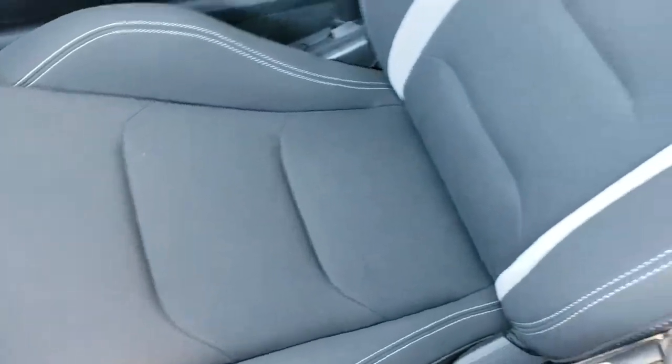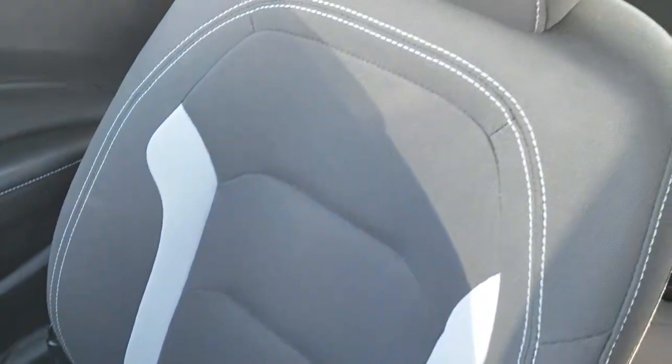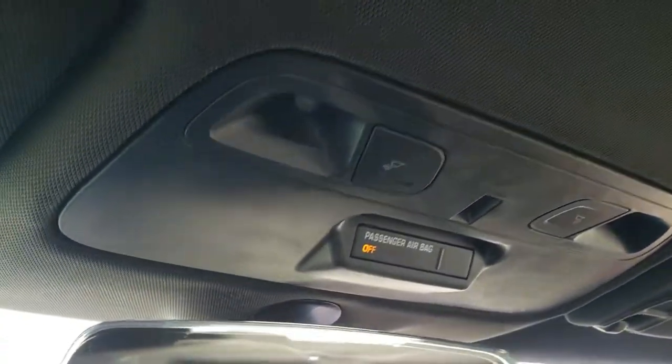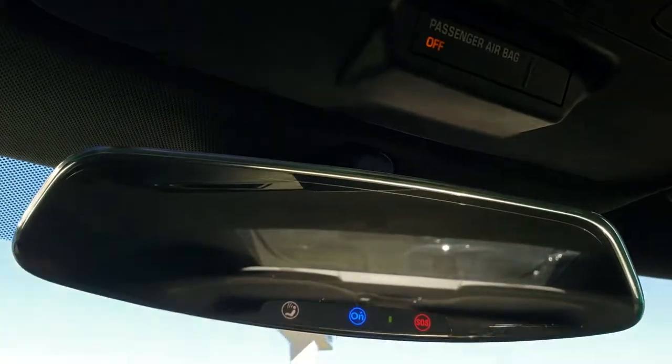The passenger side seat and floor mat are in excellent condition — really a good looking two-tone gray and black seat. The headliner is nice and clean with no rips or tears, and you do get map lights up there as well as OnStar capabilities in the rear view mirror.